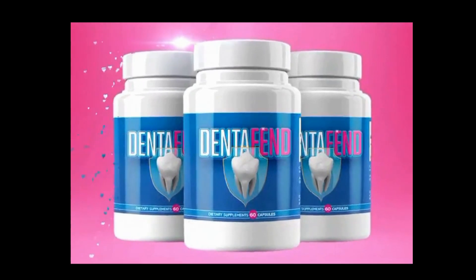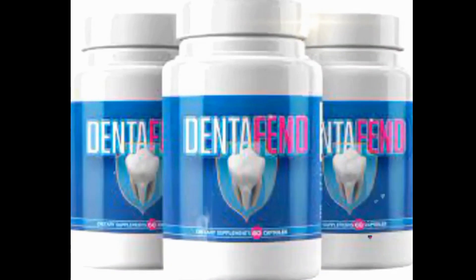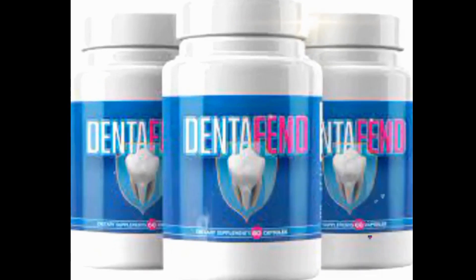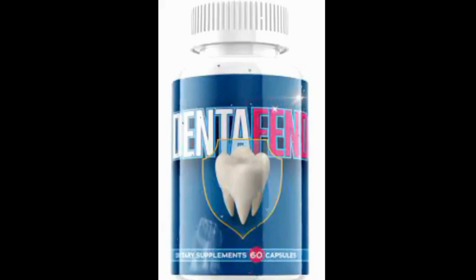In short, DentaFend is more than just a supplement — it is a skilled strategist, a careful architect and a vigilant guardian. Its three-pronged approach not only treats the symptoms, but addresses the root of the problem, ensuring a lasting victory in the battle for oral health.